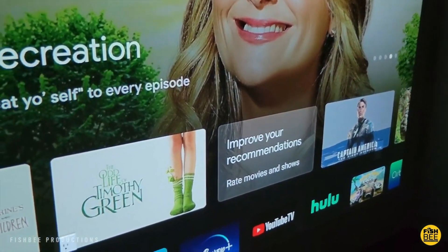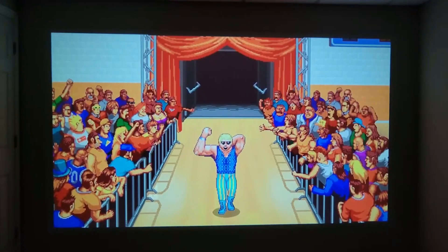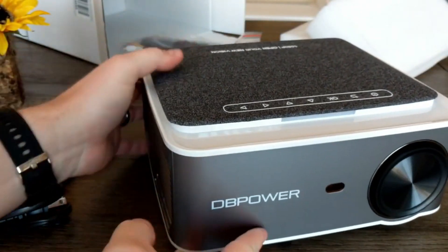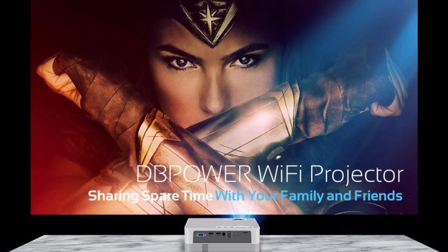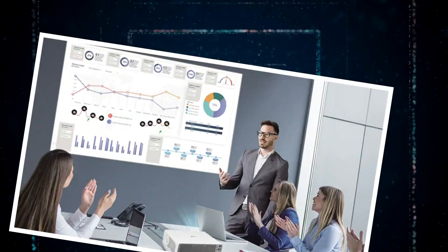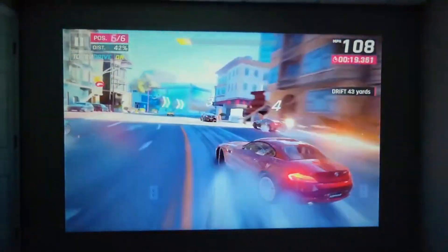With its built-in Wi-Fi capabilities, you can easily connect it to your favorite streaming services like Netflix or Hulu for an immersive home theater experience. The DB Power projector isn't just great for movie nights — its high-quality display and multiple connectivity options also make it ideal for business presentations, classroom lectures, and even gaming.